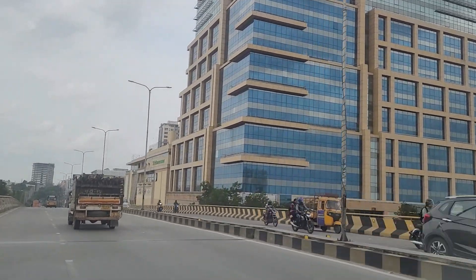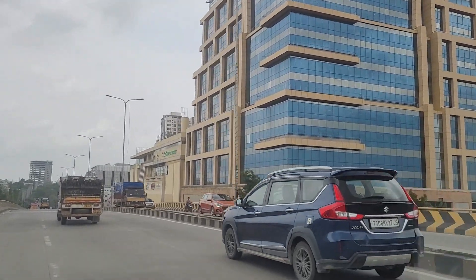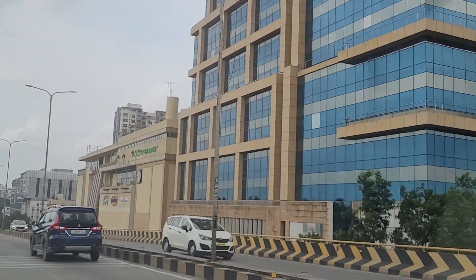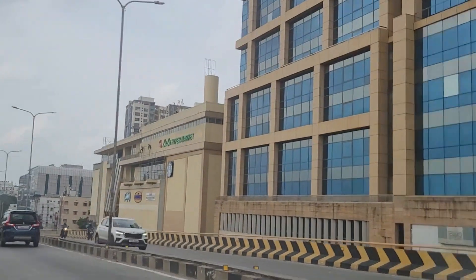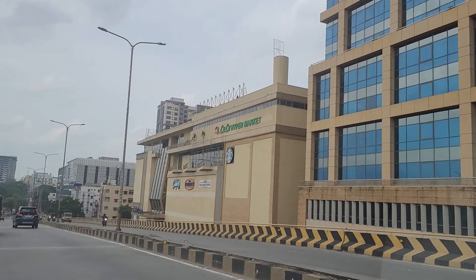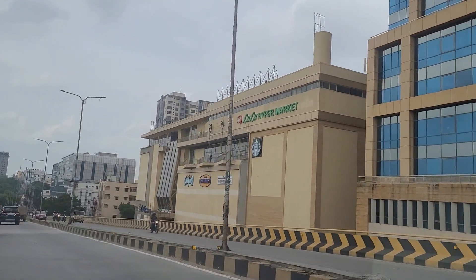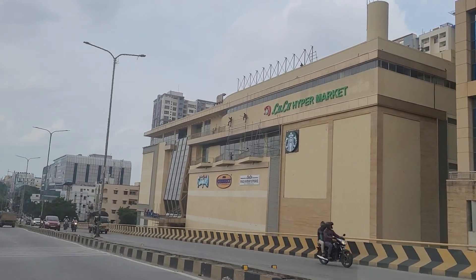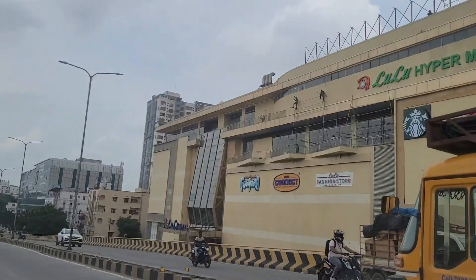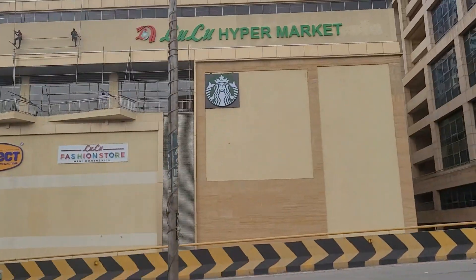As per their official channel, it is supposed to inaugurate by end of August, so they have pretty much everything done from an exterior point of view. They also have the Starbucks logo present over there, which means Starbucks will be here too. They have LuLu Fashion Store, LuLu Connect, and Funtura as three of the primary stores inside the LuLu Mall.